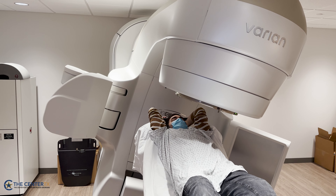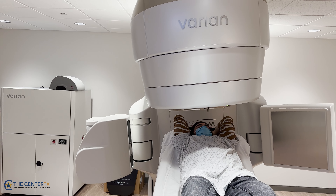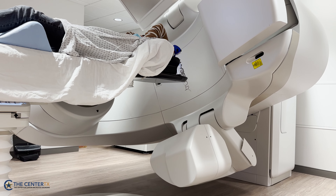We are able to deliver conventional treatments with higher precision and faster speed and with greater confidence. This is a very versatile machine that has enabled us to do more specialized treatments that require the delivery of extremely focused high dose radiation in low numbers of treatments.